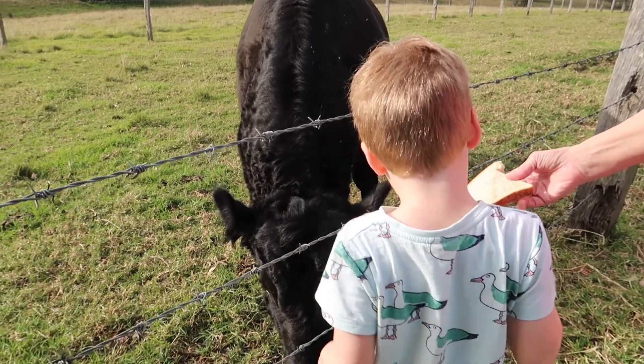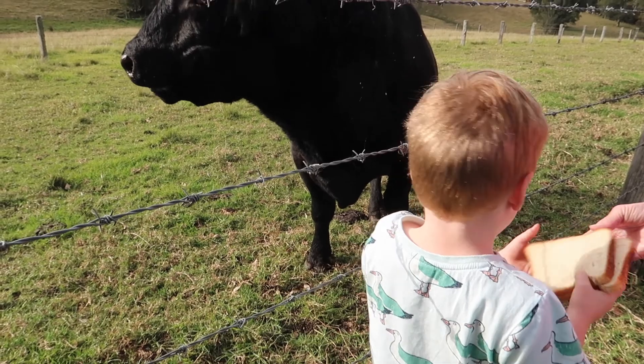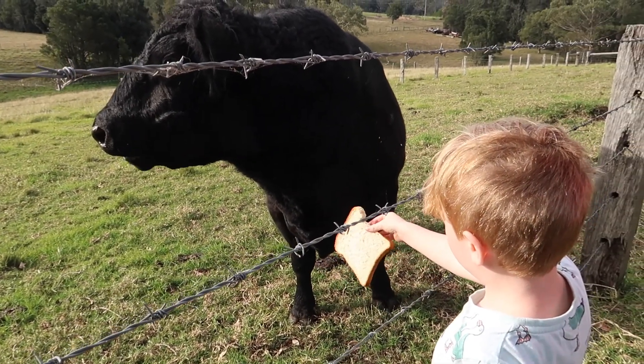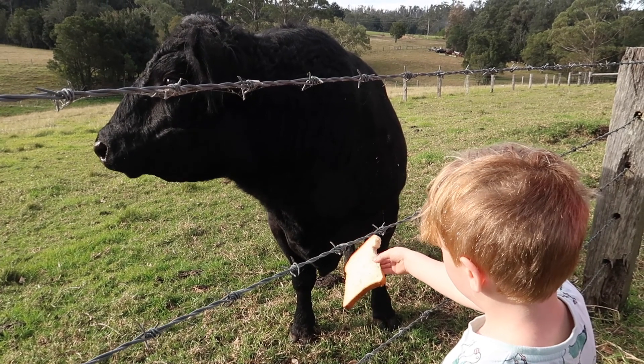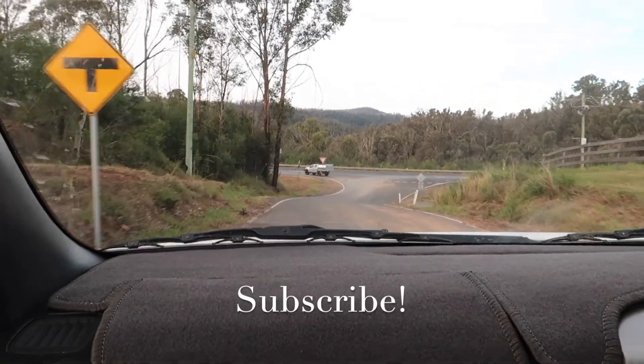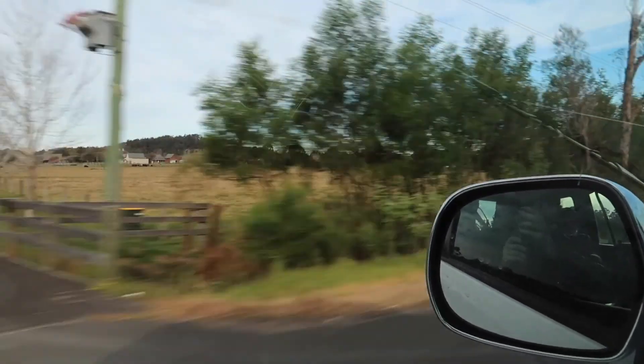I hope you guys enjoyed coming along with me on the South Coast Staycation, exploring Mount Bushwalker in Moreton National Park. If you liked this video, make sure to give it a thumbs up and don't forget to subscribe — I put out new videos every Wednesday and Saturday. I hope you guys have a fantastic rest of your week and I will see you all in my next video. Bye, guys!